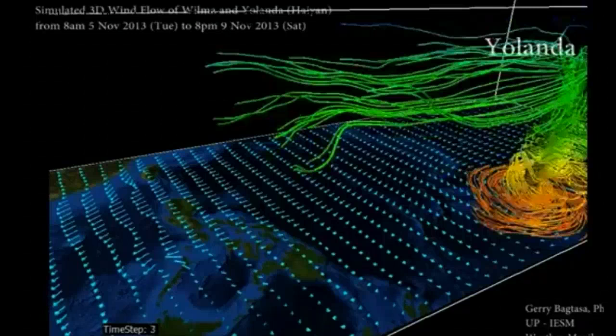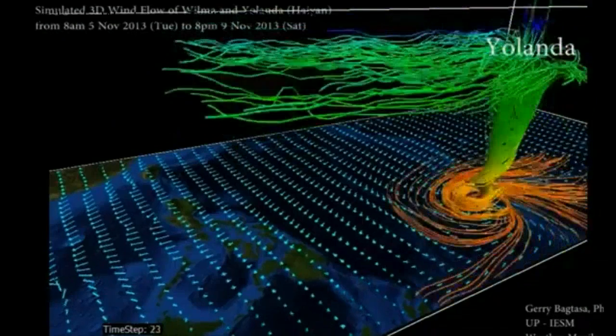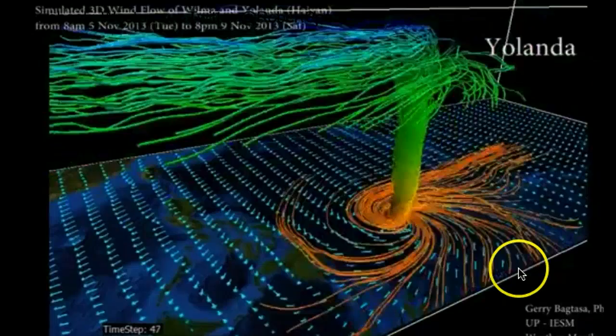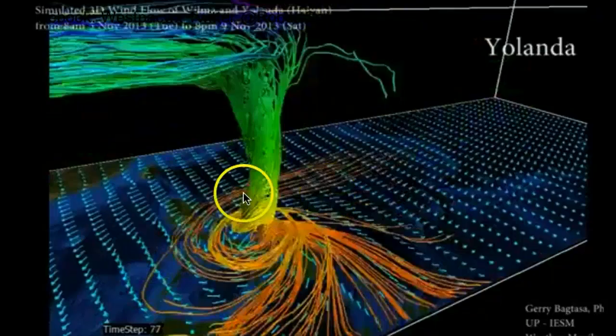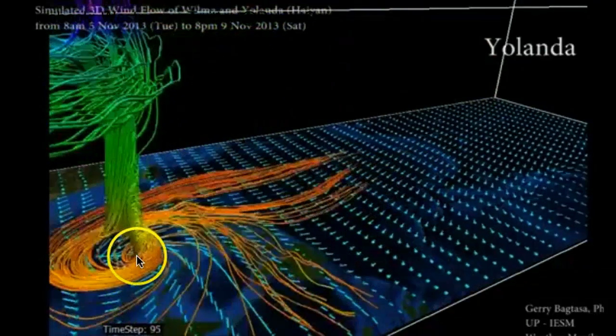Hi everyone, it is currently the 14th of November 2013. I want to start off by showing you this simulation developed by Dr. Gary Bagtasa from the University of the Philippines. This is a three-dimensional wind field of Typhoon Haiyan. You can just see that vertical structure, very organized, and the expanse of this wind field at that low-level circulation. But where the worst of the damage was when this storm moved over the Philippines was right around that center, that eye, right near that vertical center, and that's where we are still seeing images today.